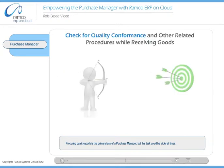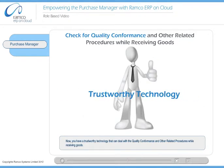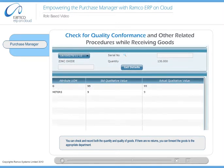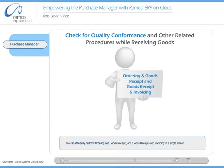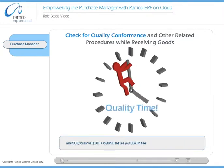Procuring quality goods is the primary task of a purchase manager, but this task could be tricky at times. Now you have a trustworthy technology that can deal with quality conformance and other related procedures while receiving goods. Road helps you execute necessary processes involved in the goods receipt. You can check and record both the quantity and quality of goods. If there are no returns, you can forward the goods to the appropriate department. Ramco On Demand ERP also helps you perform multiple actions in a single screen — ordering in goods receipt, and goods receipts and invoicing. With Road, you can be quality assured and save your quality time.